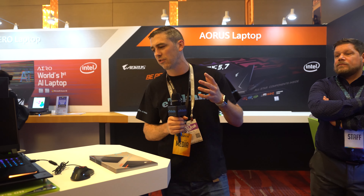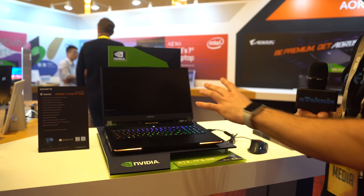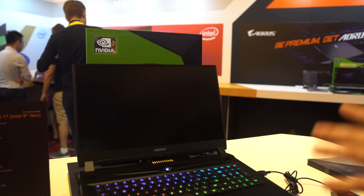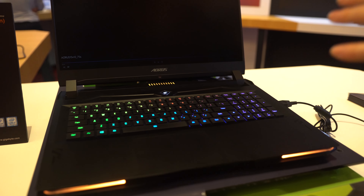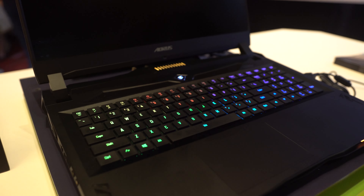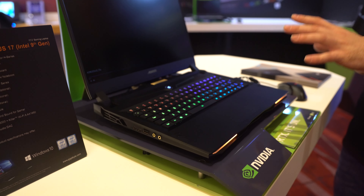Just looking at a couple of the models they've got here. First up, we've got the Aorus 17. Being one of the current lineup, it has the latest Intel 9th gen processor. Depending on your budget and what SKU you want to go for, you can go for either the i9 or the i7 processor. In terms of the GPU, it does support the RTX 20 series — you can put a 2070 or even a 2080 in here.